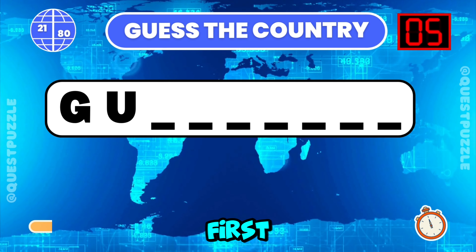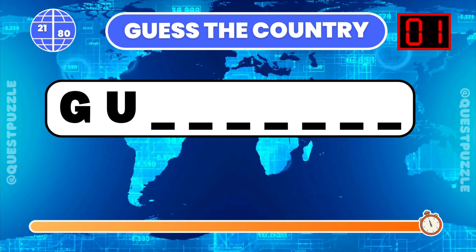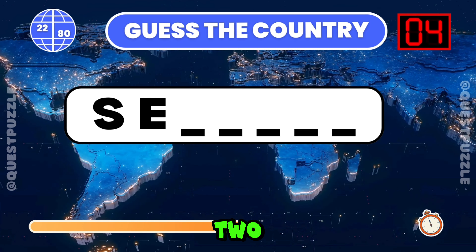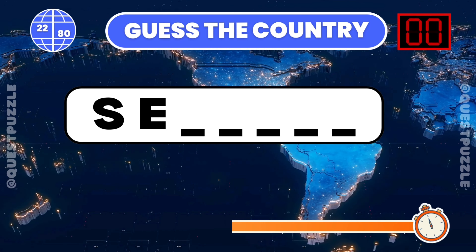Identify the country from its first two letters. Guatemala. Can you guess the country using only its first two letters? Senegal, Serbia, and Seychelles all start with the letters S and E.